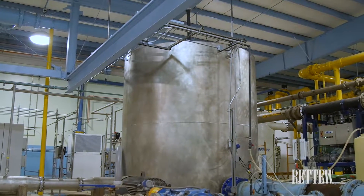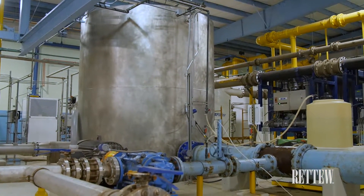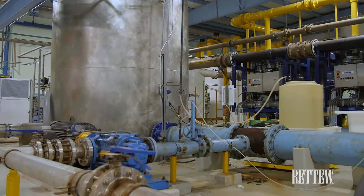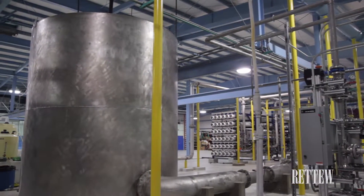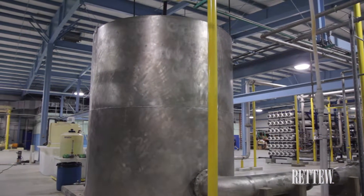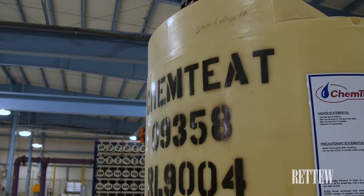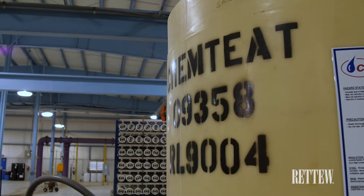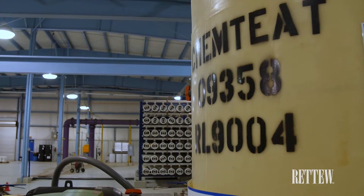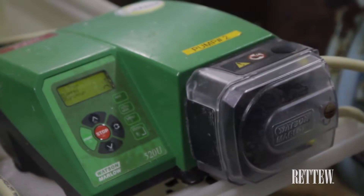The ozone provided the most advantages in that it could be easily retrofitted to AOP in the future, and higher doses would provide both pharmaceutical and hormonal reductions at the facility. As any residual ozone is a strong oxidant that would have a negative effect on the reverse osmosis system, the authority uses a small dose of sodium bisulfite to quench the ozone and remove any trace ozone residual prior to the reverse osmosis system.